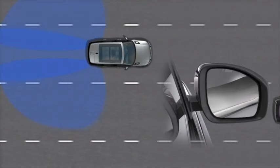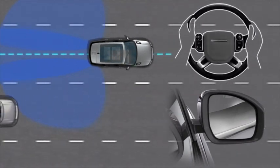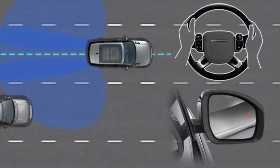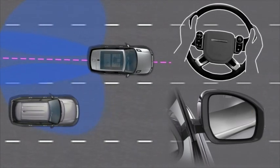The Blind Spot Assist feature activates when you're travelling forwards at more than 40 miles per hour. When a lane change manoeuvre is made while a risk is detected, the amber warning icon flashes in the relevant door mirror.